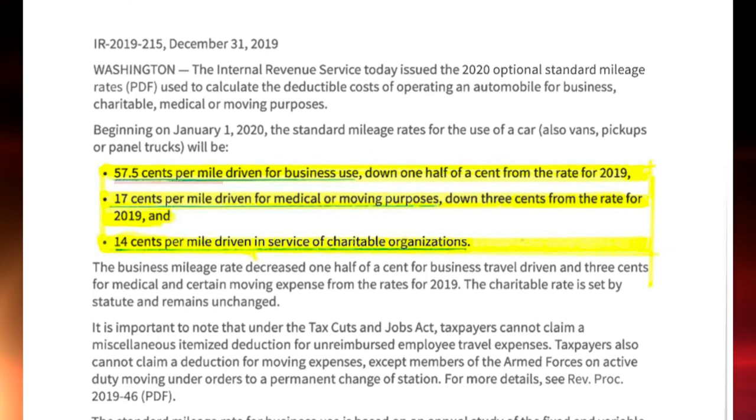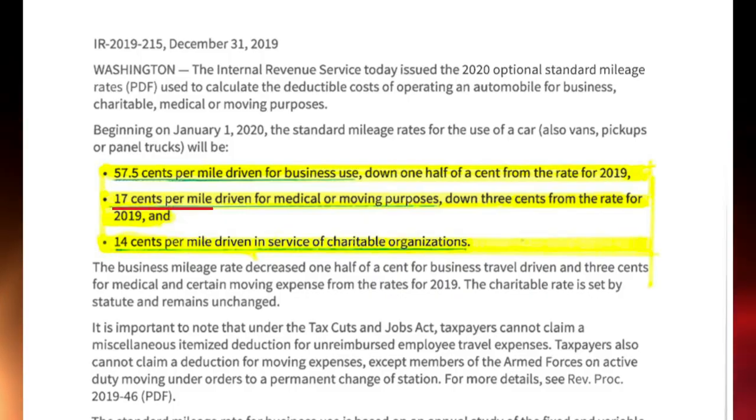It's going to be 57.5 cents per mile driven for business use. That's down one half of a cent from the rate of 2019. And 17 cents per mile driven for medical or moving purposes.